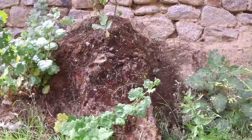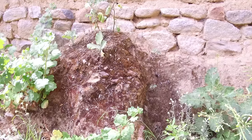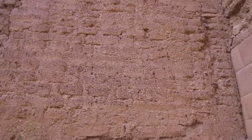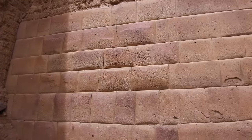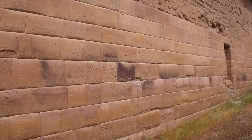This is probably Inca foundation work — rough stone with clay mortar from the area. And then on top of it we see the adobe work, which could be Inca but is more likely later colonial. And then the incredibly fine workmanship here. The wall varies between one meter and two meters thick.